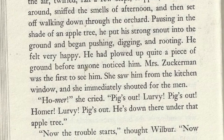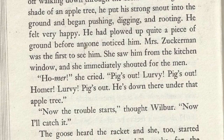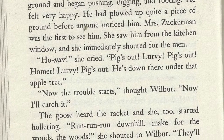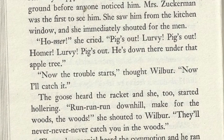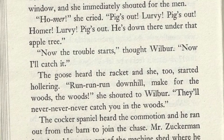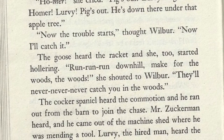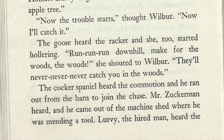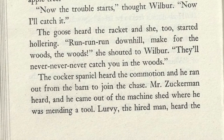Mrs. Zuckerman was the first to see him. She saw him from the kitchen window and she immediately shouted for the men. "Homer!" she cried. "Pig's out! Lurvy! Pig's out! He's down there under the apple tree!" "Now the trouble starts," thought Wilbur. "Now I'll catch it." The goose heard the racket and she too started hollering. "Run, run, run downhill! Make for the woods!" she shouted to Wilbur. "They'll never, never, never catch you in the woods!"